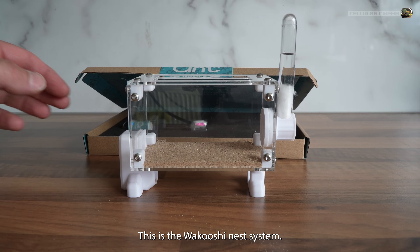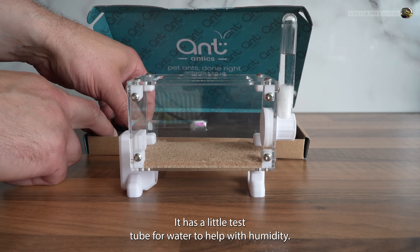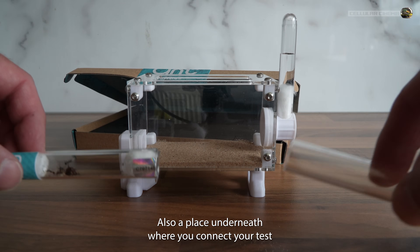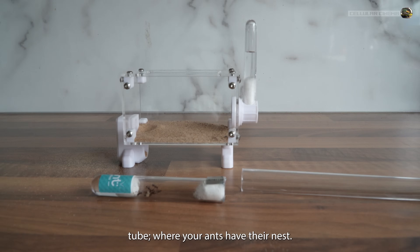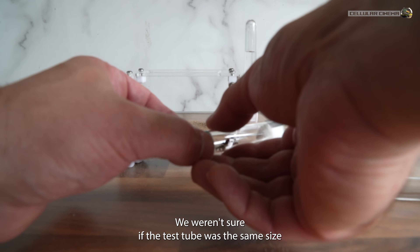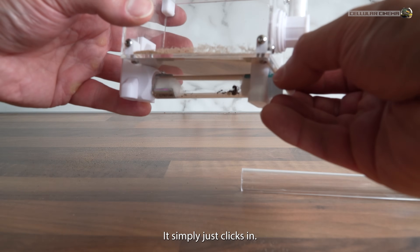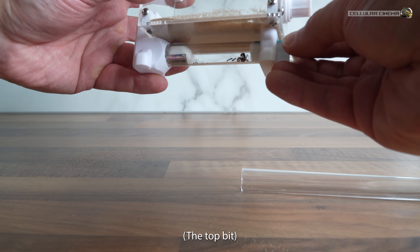This is the Waikushi nest system. It has a little test tube for water to help with humidity, and also a place underneath where you connect your test tube, where your ants have their nests. We weren't sure if the test tube was the same size as the one that came with the kit, so we were checking the size here. It simply just clicks in, then the ants are free to use the outworld section — the top bit.